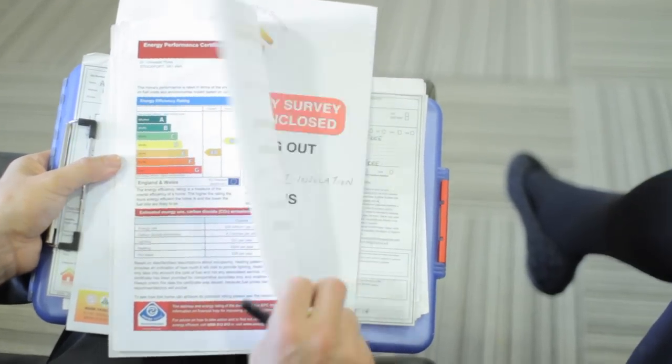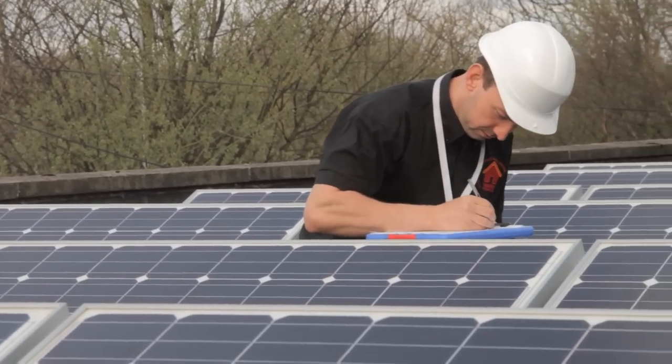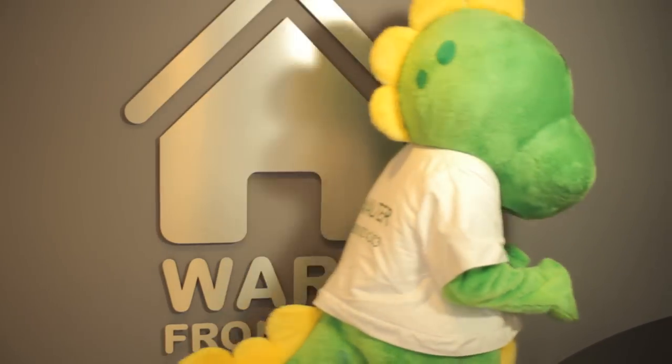Everyone likes saving money and doing their bit for the environment in the process. Warm Front Limited can help you do both.